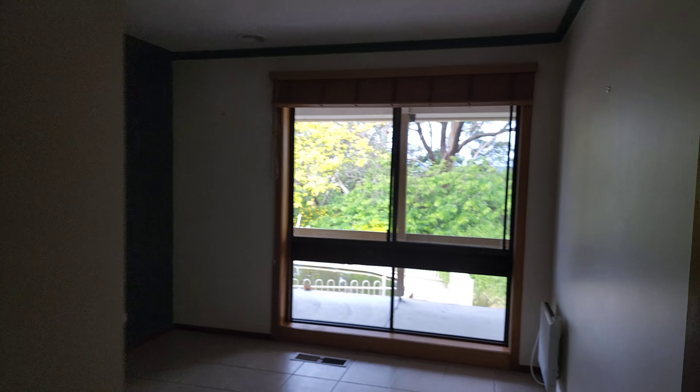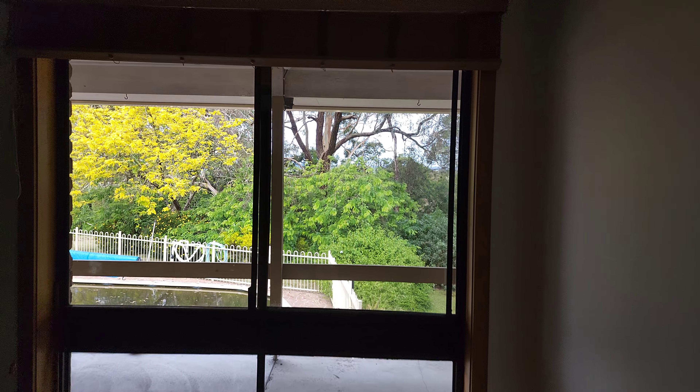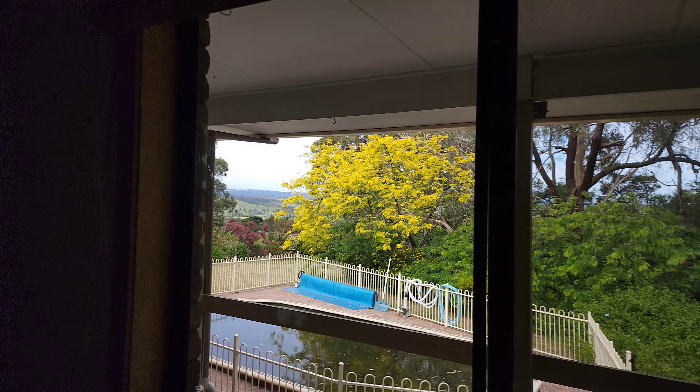Bedroom three gets a good view too. There's a duct in this bedroom as well, plus hanging space and drawers. Just so you know, the bedrooms have tiles on the floor. Back down the hallway is bedroom number four.